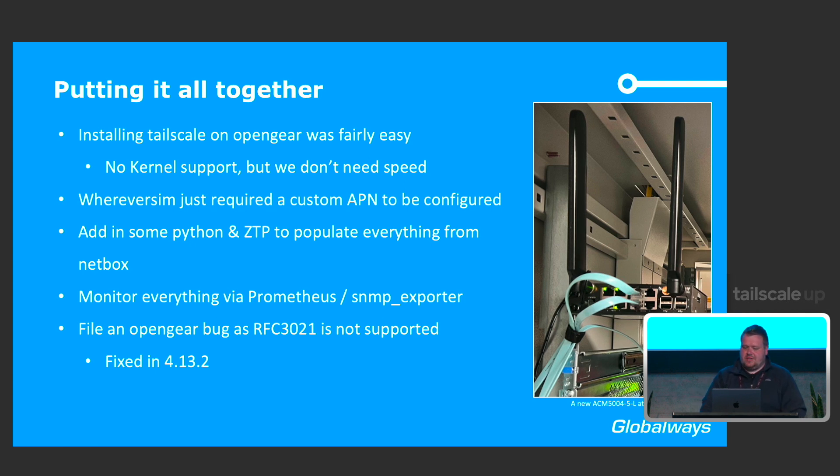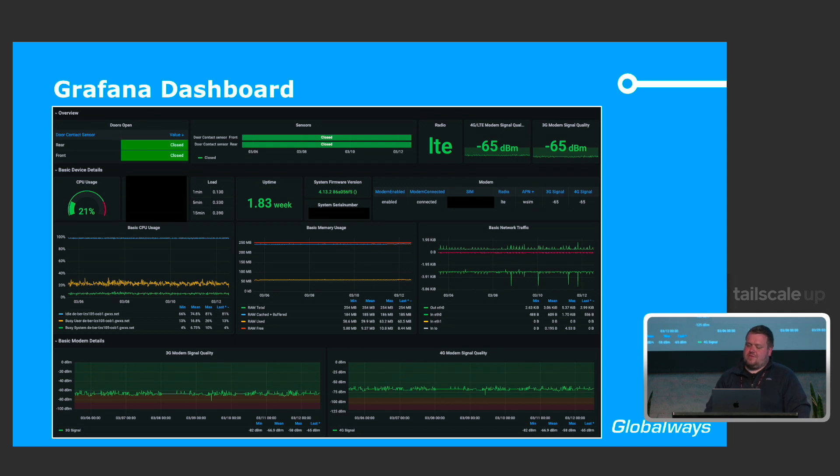What we're left with is a very nice Grafana dashboard. Especially interesting are the green bars at the top showing how our doors are behaving — if you've ever had remote hands in a data center and seen the invoice afterward, you now have a great way to verify whether the task actually took two hours or four hours. We can also monitor LTE stability, which bands are used, and what to do next.